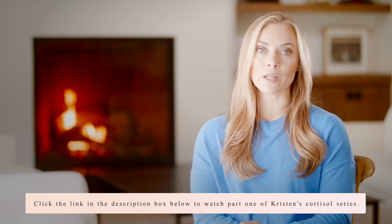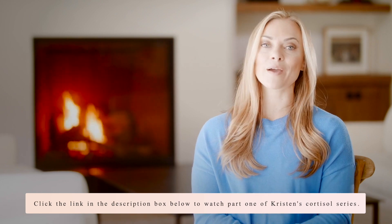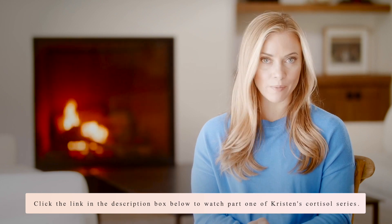Welcome to the second video in my cortisol series. If you missed the first video, I'm going to put a link in the description box below. Go ahead and check that out so you know a little bit more about cortisol and what's going on, and then come back and watch this video and learn what to do about it.